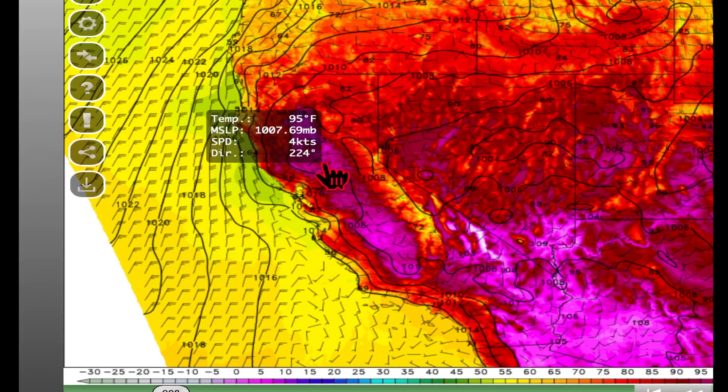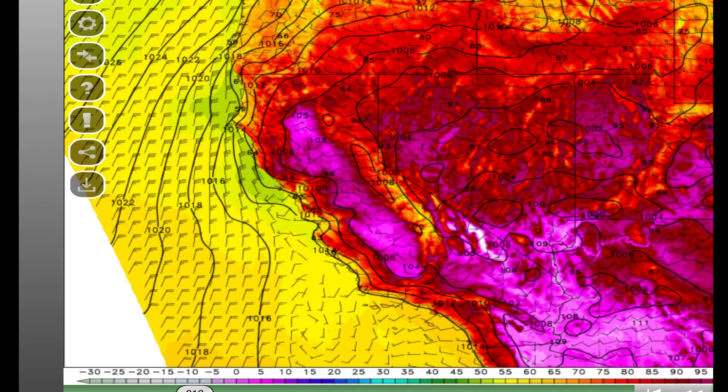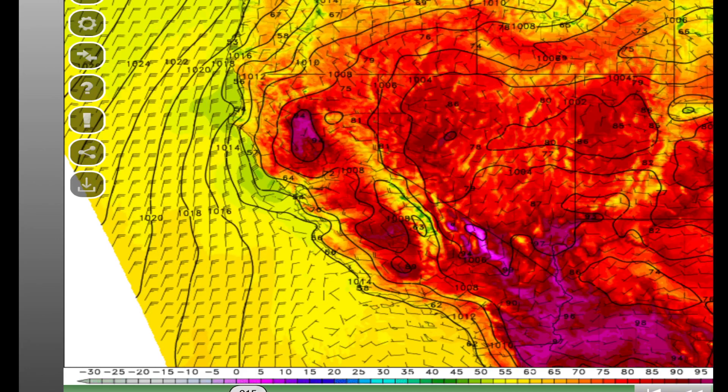Looking at the HRRR model, this afternoon at around one o'clock there are a lot of valley spots seeing temperatures well into the 90s — mid to upper 90s. Going to four o'clock in the afternoon, in Butte County we're well over 100; scrolling over there are a couple of 102s. Coming into Solano County it's 81, Stanislaus County is 99 to 100, and even in the lower foothills along and west of Highway 49 temperatures are in the low to mid 90s.